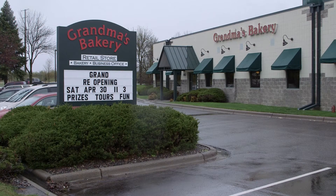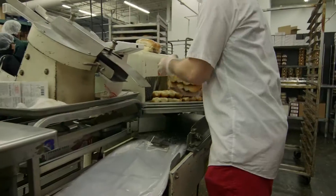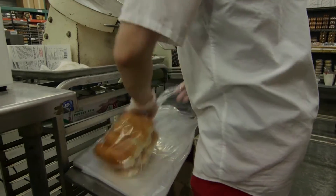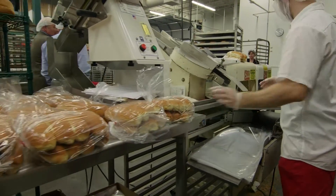They say typically you should see about a 10% increase in business when you remodel. It's been a lot better than that — over 25% increase in sales. Yeah, I wish I would have done it years ago.